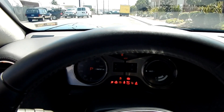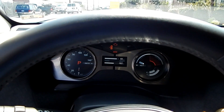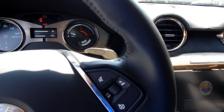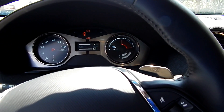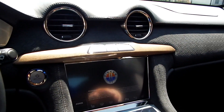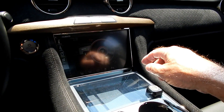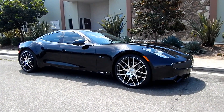The odometer reads 6,757 miles at the time of inspection. The car is booting up. You can run it on electric alone or in the engine-and-electric combination mode.